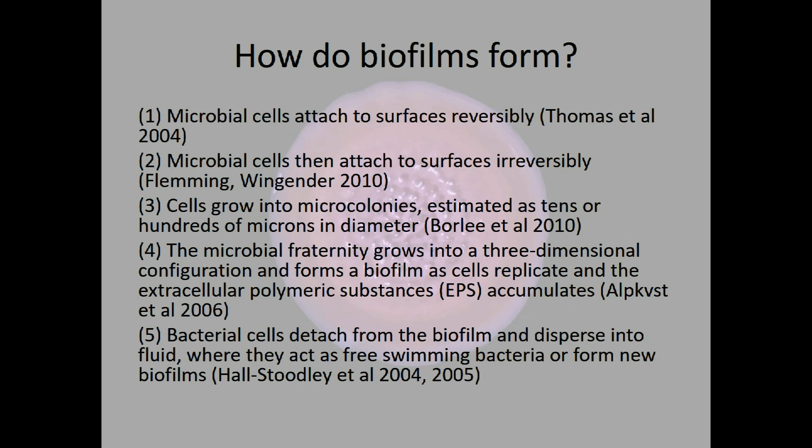In the third stage, microorganisms grow into micro colonies. Borley et al. suggested these can be tens to hundreds of microns in diameter. The fourth stage involves growth into a three-dimensional configuration — this is where the biofilm is actually formed, cells replicate, and there is an accumulation of the extracellular polymeric substances, as examined in Alkvist's paper. The final stage is where bacterial cells detach from the biofilm, disperse, and can form new biofilms — including getting into the folds of the tonsils, as examined by Hall-Stoodley's work.